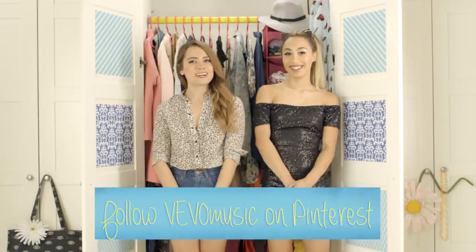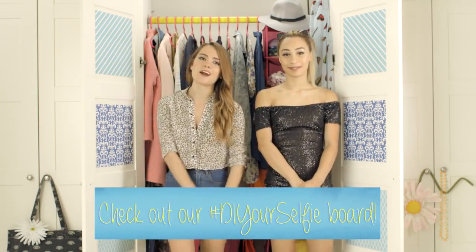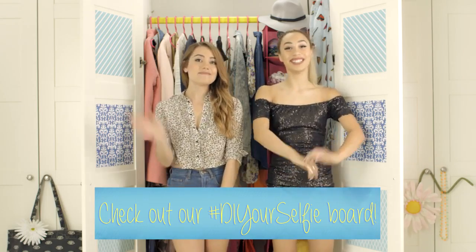Thank you guys so much for watching. Be sure to go and follow Vevo on Pinterest and check out the hashtag DIYourselfie board for more Ariana Grande looks. Thanks for watching, bye!